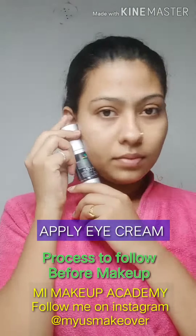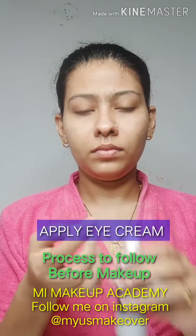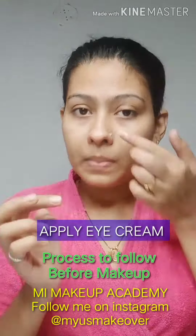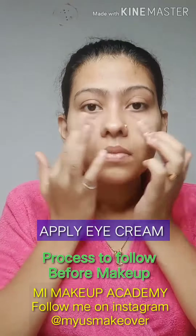Now I am applying under eye cream for a soothing effect below my eyes and eyelids, and give it a gentle massage.